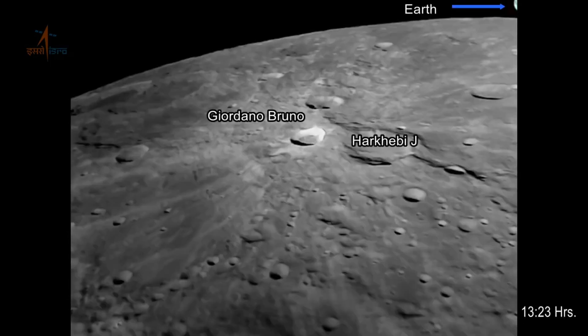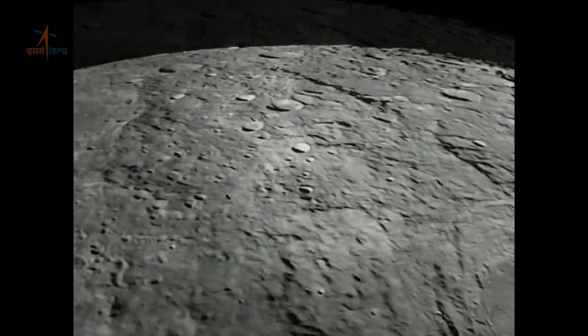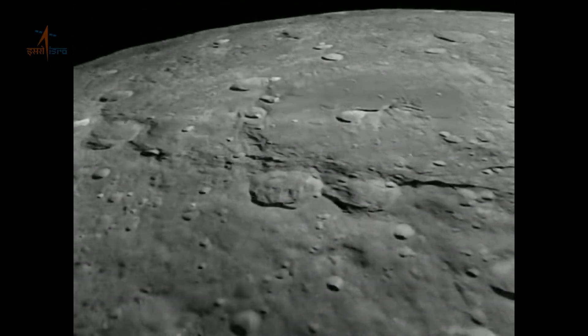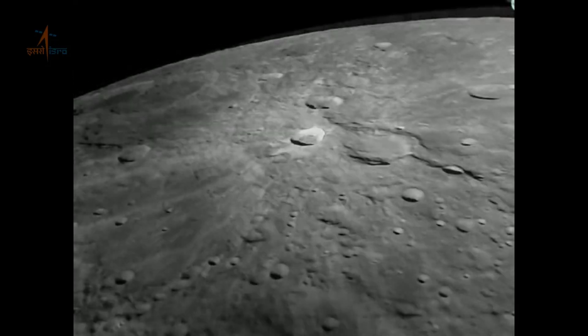As Chandrayaan-3 continues its mission, the data and images it collects will contribute to our expanding knowledge of the moon and beyond. Who knows what exciting discoveries lie ahead. The future of lunar exploration is brighter than ever, and there you have it — a captivating glimpse into the incredible images shared by Chandrayaan-3.